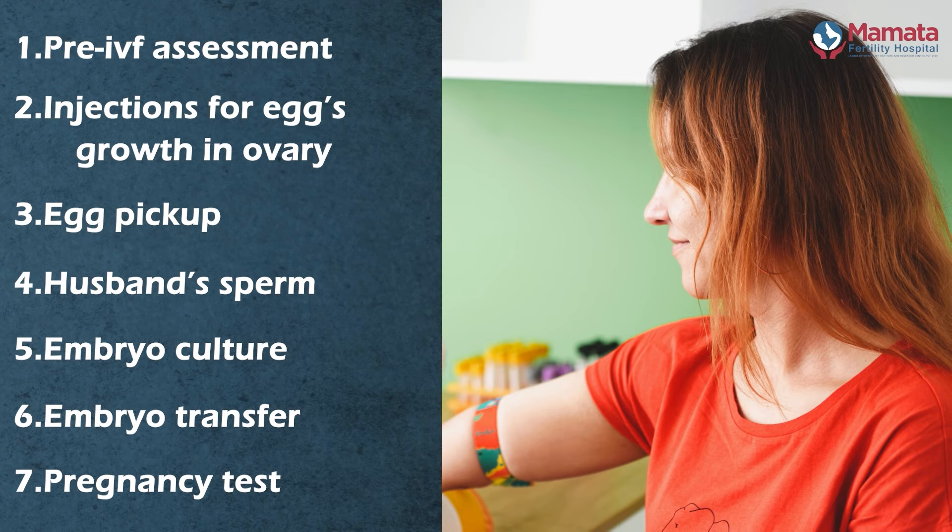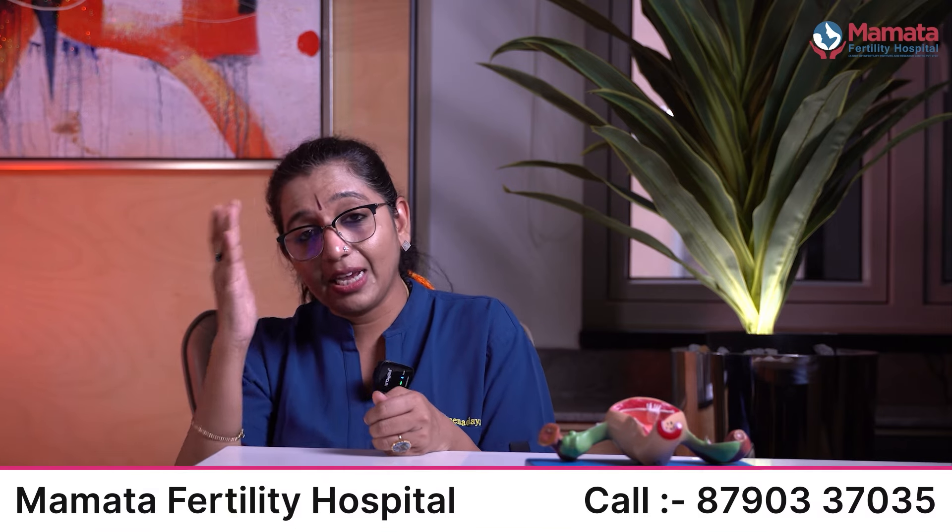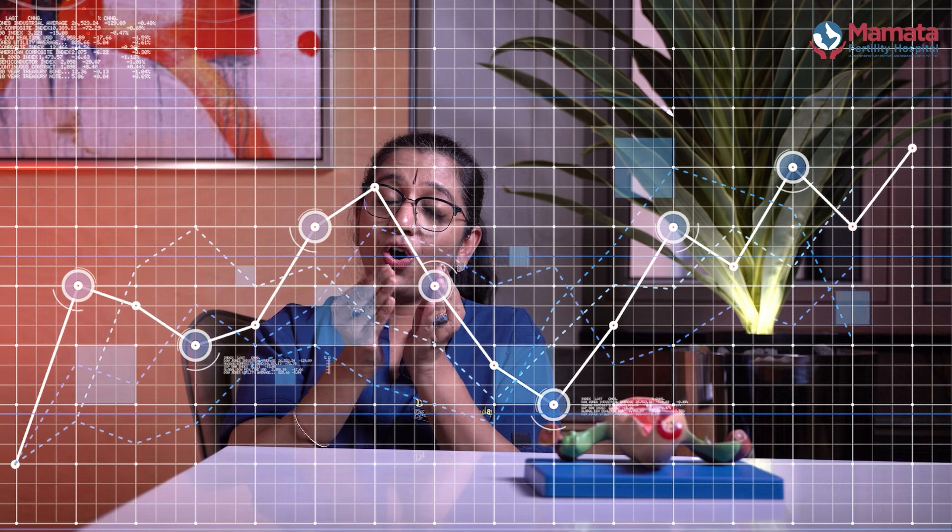After that, we check the pregnancy test — positive or negative. This is the whole IVF process. If IVF fails, we still get important information from the cycle to improve the next attempt. If there is no success, we can transfer a frozen five-day embryo. The success rate with IVF is definitely higher than natural pregnancy chances or IUI chances. Yes, IVF can also fail, but even if it fails, it provides valuable information.